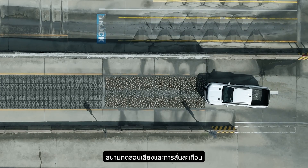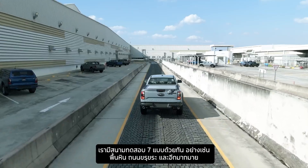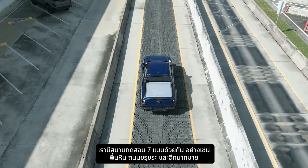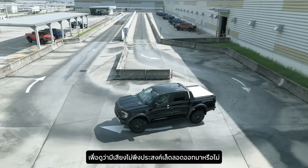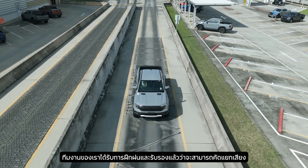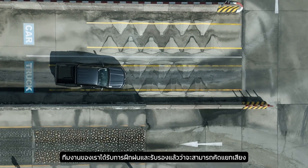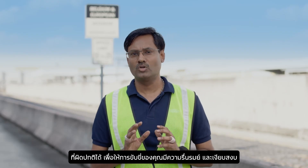Finally, we are at our last checkpoint, the dynamic squeak and rattle track. We have seven types of surfaces here, like cobblestones, rough roads, and more. What this track does is put stress on the vehicle structure and suspension to uncover any unwanted noise. Our inspectors are specially trained and certified to listen for anything out of the ordinary, so that your ride is always peaceful and quiet no matter the journey.